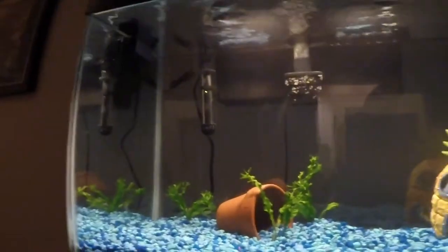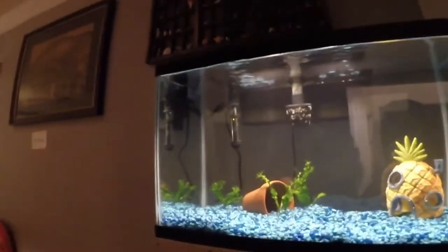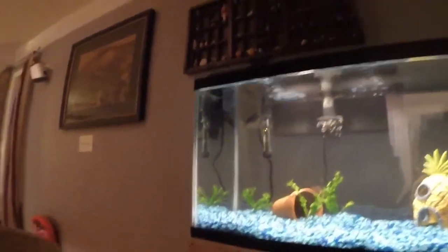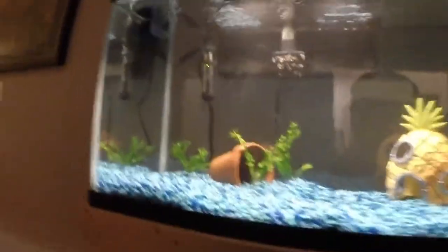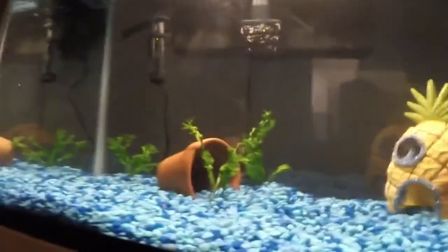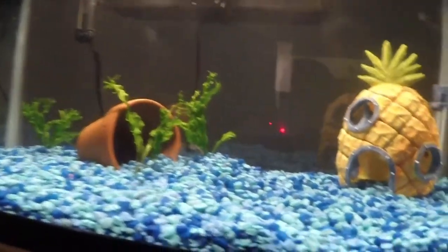We added a pot yesterday and a few more java ferns — I think that's what they're called. We know that convicts like these pots and treat them as caves, and they like having plants around them.